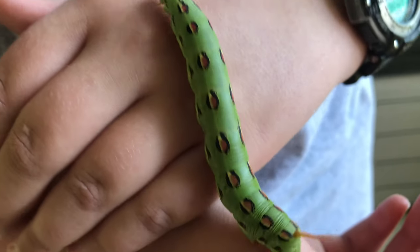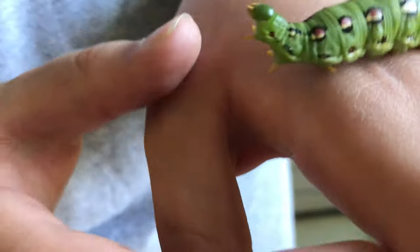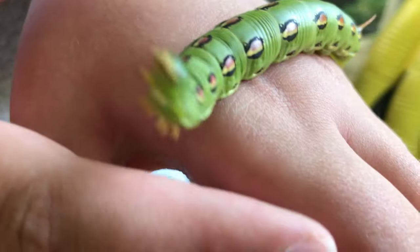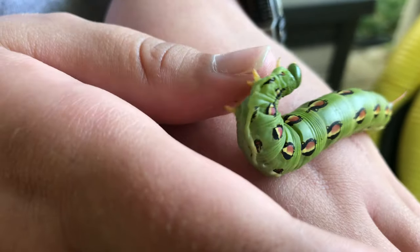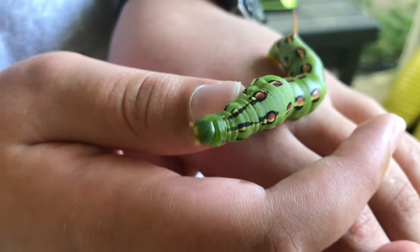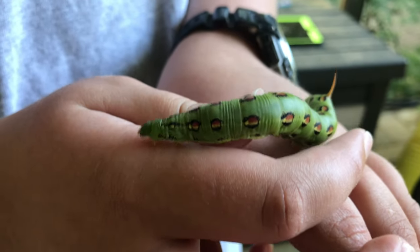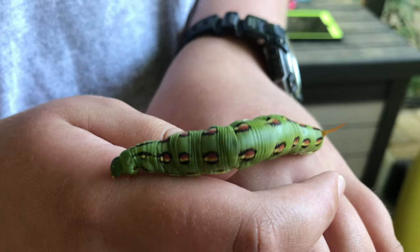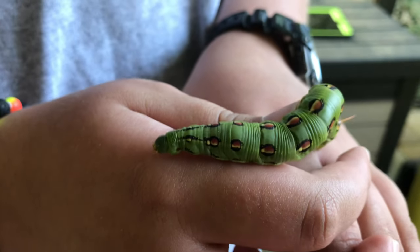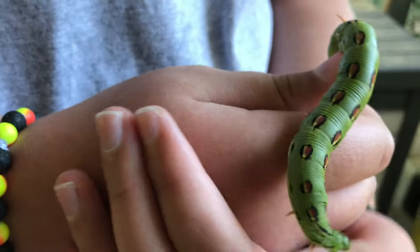This guy's chompers are pretty big — I saw them and it scared me a little bit. I don't know what these guys eat, but I'm going to look it up right after this.